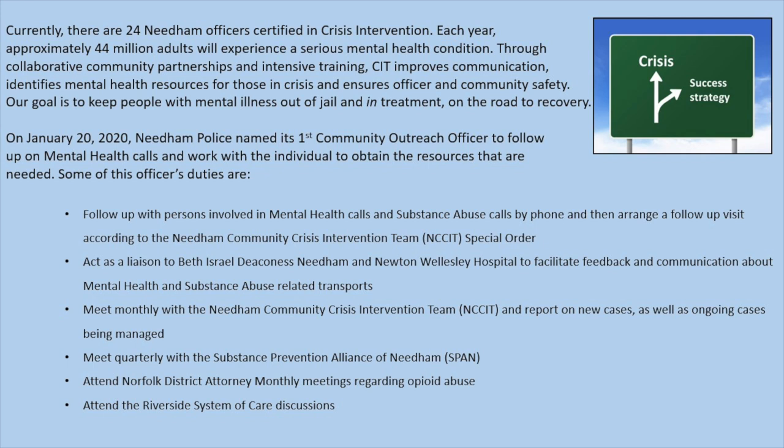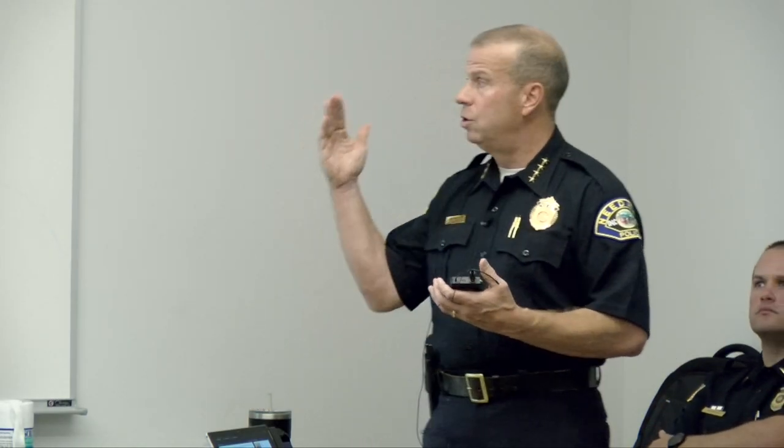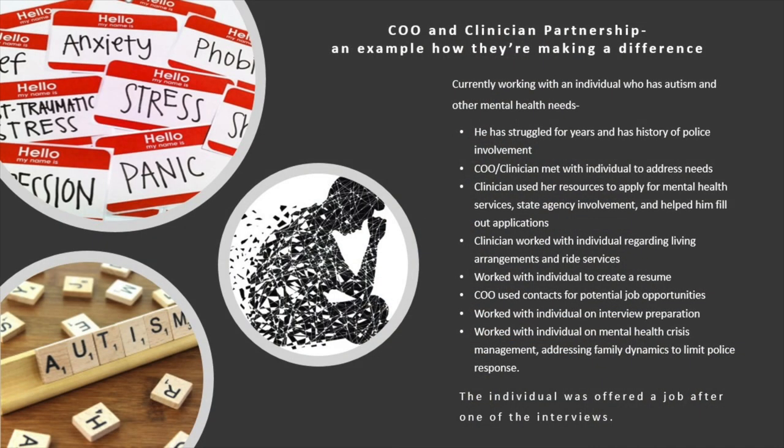In 2020, we partnered with the Dedham Police Department to get a law enforcement clinician through Riverside. She's split 20 hours here and 20 hours in Dedham, and she can actually respond with officers when there's a person in crisis. Once the scene is safe, she comes in and works with officers. About 95% of the time someone who is CIT-trained is on scene. She can arrange a bed right from her laptop through Riverside — something we can't do. If you take someone to the hospital it takes forever, but she can do it on scene or even from back at the station.